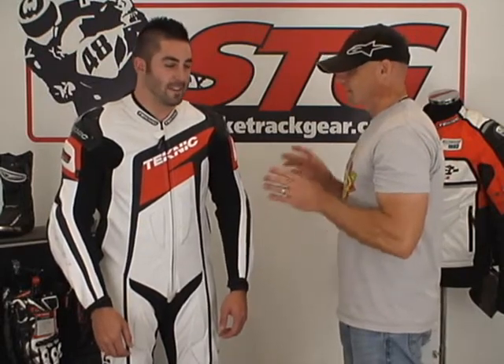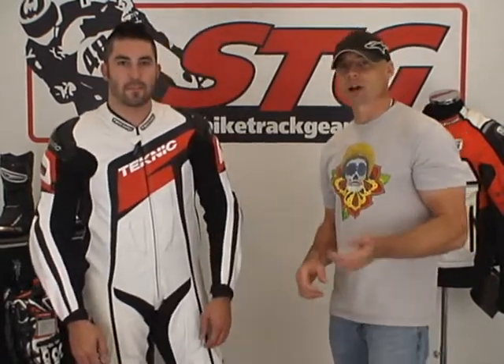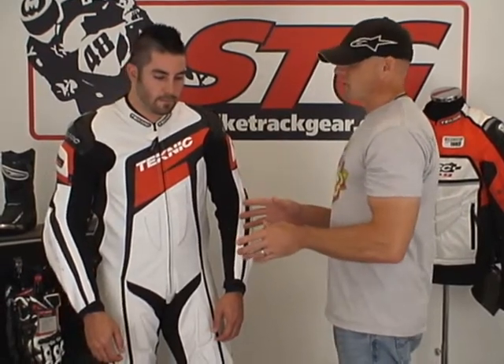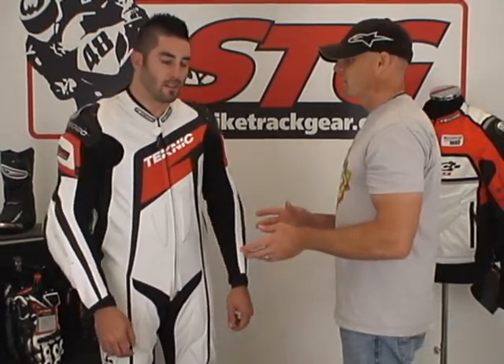Now we're going to talk about this suit and we're going to get off hair styling. This is the brand new Accelerator for 2011. We were just debuting it at the Indianapolis MotoGP 2010. Thanks for everyone who stopped by, by the way. We had the new 2011 Accelerator there and everybody was revved up for it. This suit has always killed it for us.